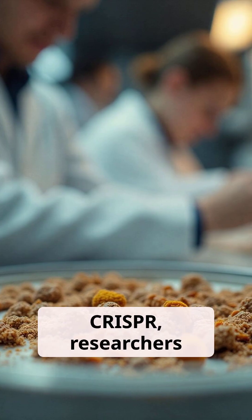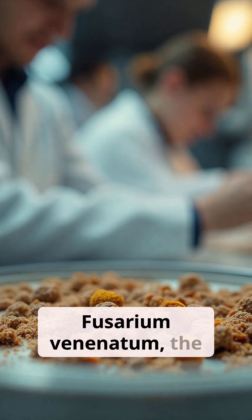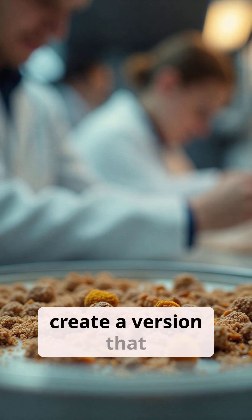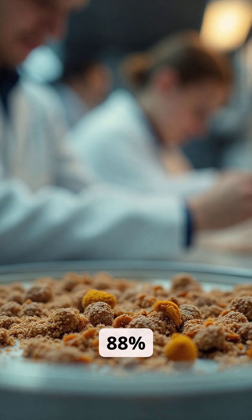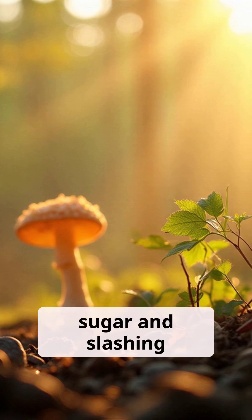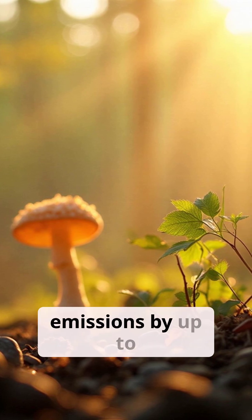Using CRISPR, researchers modified Fusarium venenatum — the same fungus used in mycoprotein products like Quorn — to create a version that produces protein 88% faster, while consuming 44% less sugar and slashing greenhouse gas emissions by up to 60%.